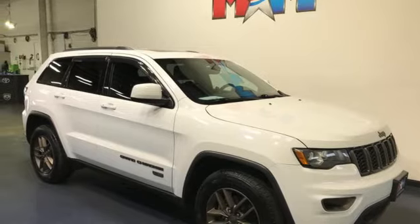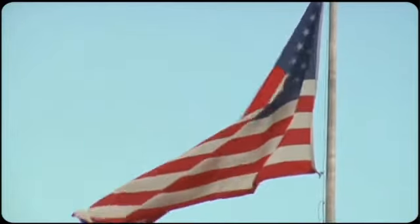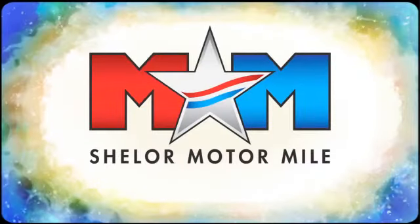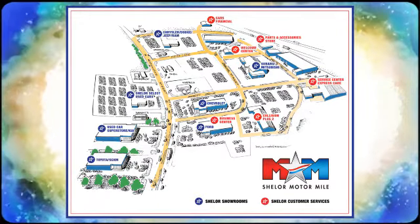The time is now. See it for yourself today. So come visit us on the Motor Mile, where you're always a name and never a number. Call, click or stop in. We're conveniently located at 200 Motor Lane in Christiansburg, Virginia.